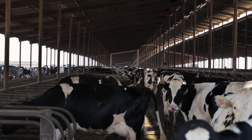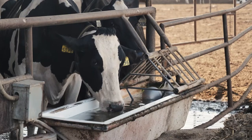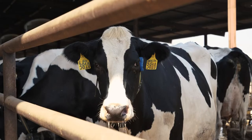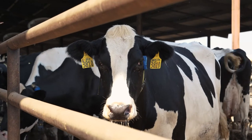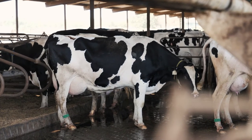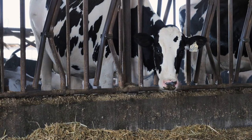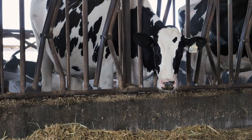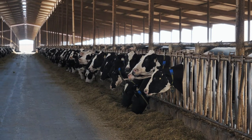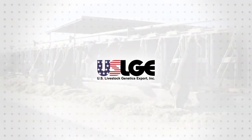COVID-19 has changed our world in dramatic ways. The goal of this video series, produced by the U.S. Livestock Genetics Export Organization, is to share with you — partners around the globe — opportunities and advancements on how best to access the latest technologies and advancements in U.S. livestock genetics. Thanks for your interest. We wish you well and we hope that this video series adds value to your production systems.